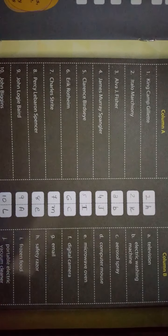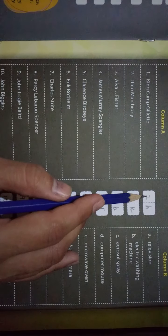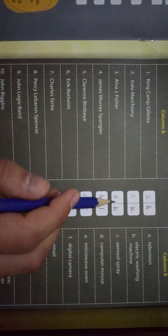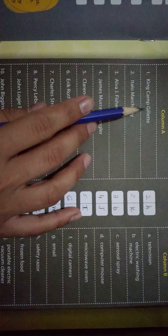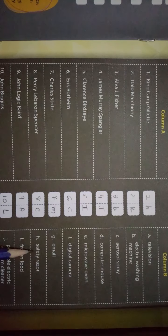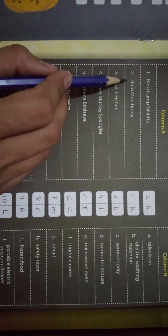First में देखते हैं — King Camp Gillette। B column में से ढूंढना है कि इसने कौन सा invention बनाया है। Answer आता है H। H में देखते हैं — Safety Razor। इसने Safety Razor बनाया है, तो answer है H।